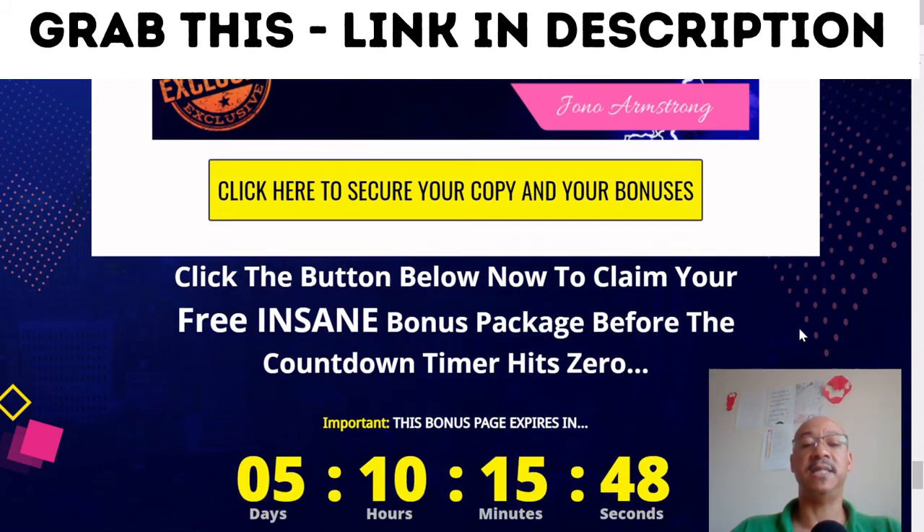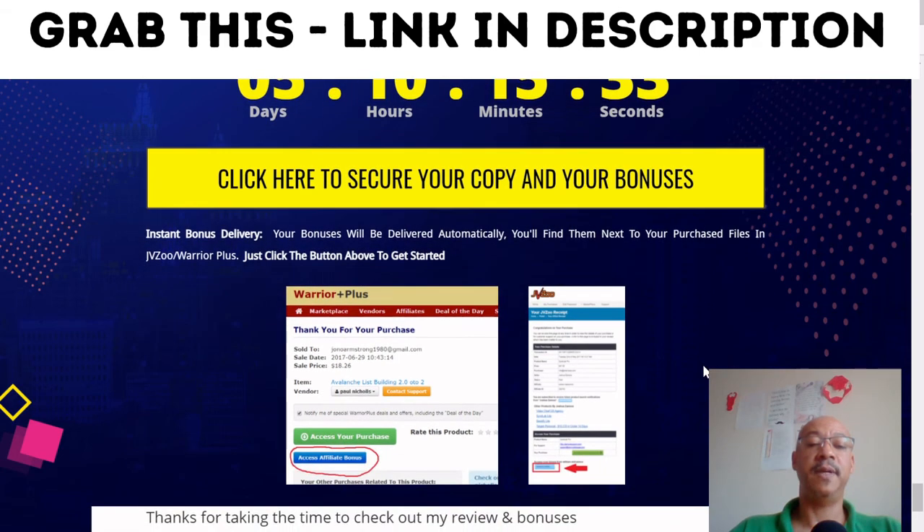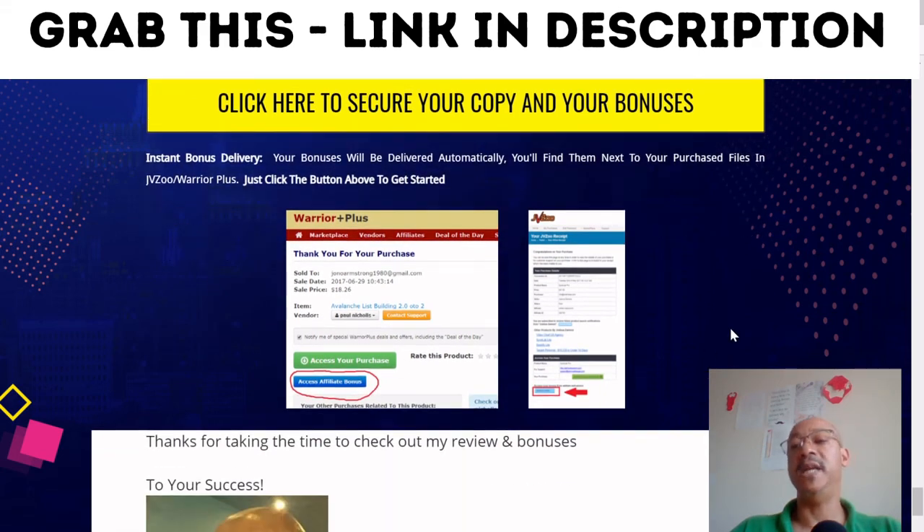Once you click to secure your copy and your bonuses, you will be taken to the sales page where you make your purchase. You'll then be brought through to Warrior Plus where you can access your product and claim your bonuses by clicking the blue button.